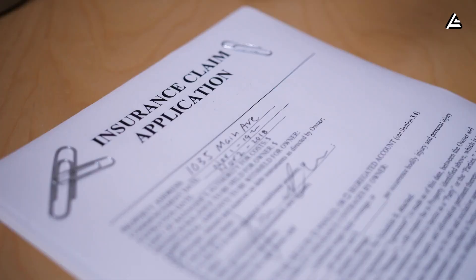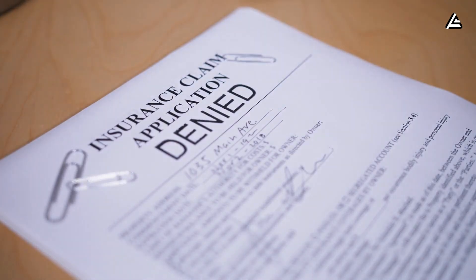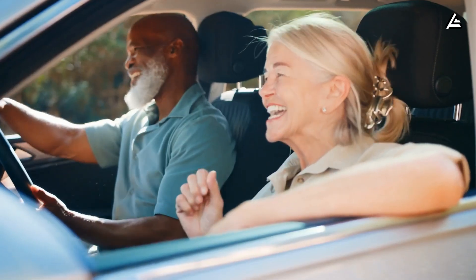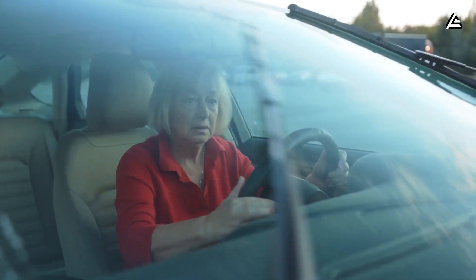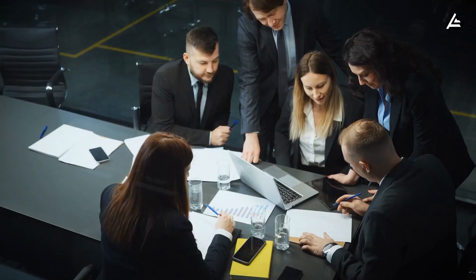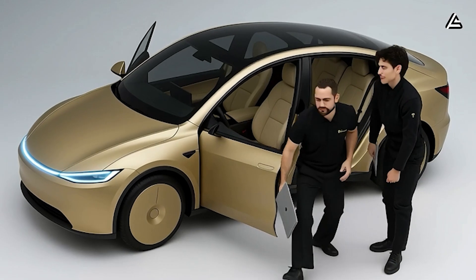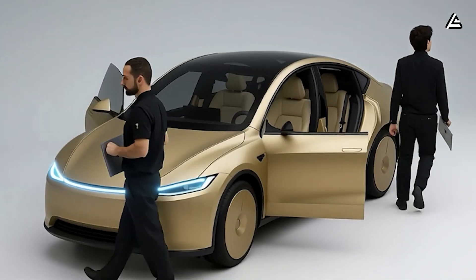Then there's insurance. Tesla's data-driven insurance program, available in multiple U.S. states, measures how safely you drive in real-time. Drive calmly, and your premiums drop automatically. Analysts estimate that Model 2 owners using Autopilot regularly could see 10 to 20% lower premiums over time.